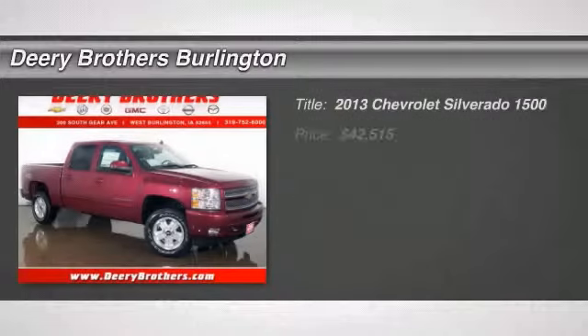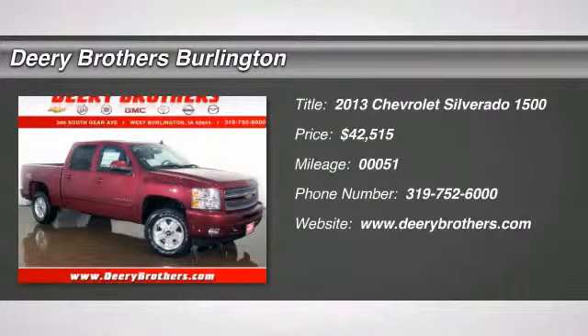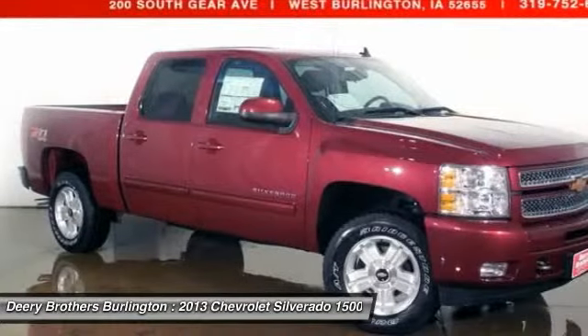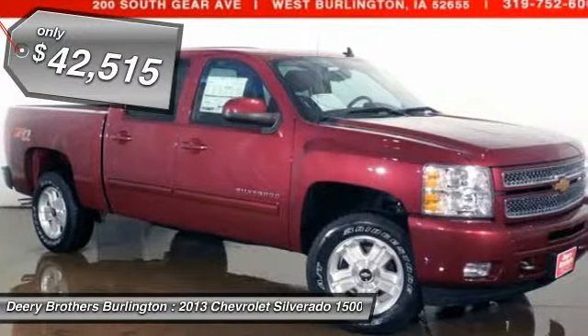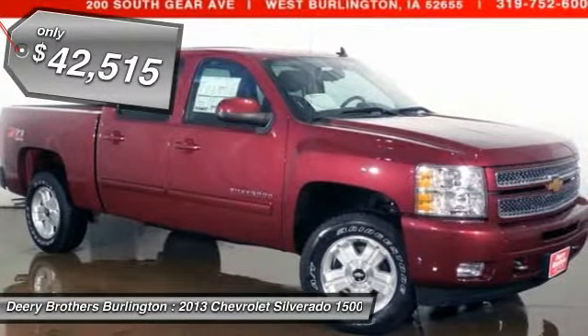Where are you going to stumble upon a nicer truck at this price? Nowhere, because we've already looked to make sure. This is the vehicle for you if you're looking to get great gas mileage on your way to work. My, my, what a deal.